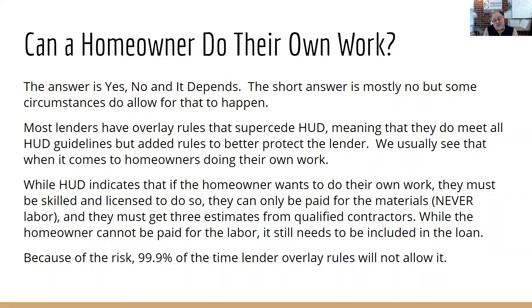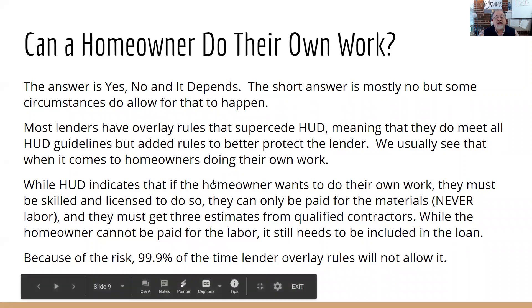The homeowner also has to be qualified, licensed, and insured to do that kind of work. You couldn't have a flooring contractor say he's going to install all the electrical — he's not licensed to do electrical, he couldn't get the permit closed out by the inspector, and the lender would not allow it. So the real answer is no, you can't do your own work. Even though HUD says you might be able to, it's just not going to happen in almost 99.9% of cases.